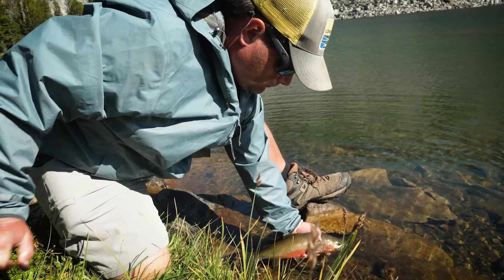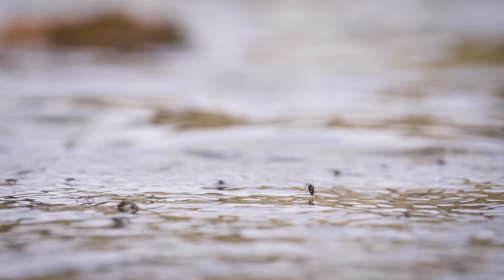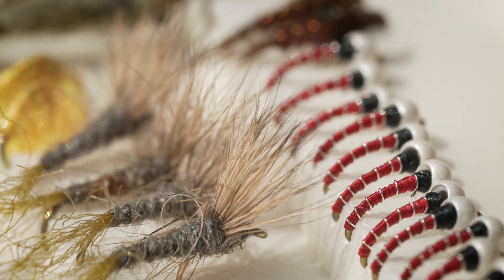I'll start with midges. Midges are probably the most important food source for trout at mountain lakes. These are the same midges from the rivers below, but they're often called chironomids at lakes, and they often run a bit bigger — usually a size 16 to 20 in mountain lakes.